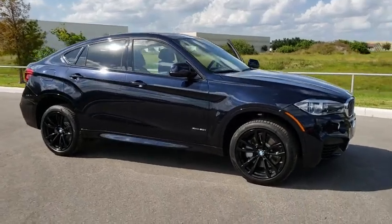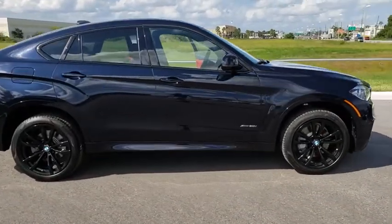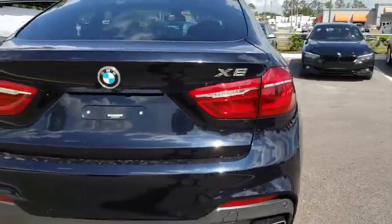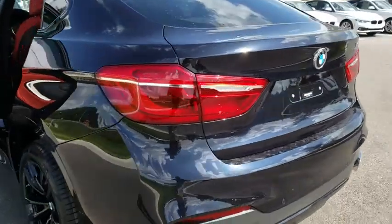2019 BMW X6. The X6 Sports Activity Coupe has broken all barriers and found itself in a class all its own. Here are some of this vehicle's great options.